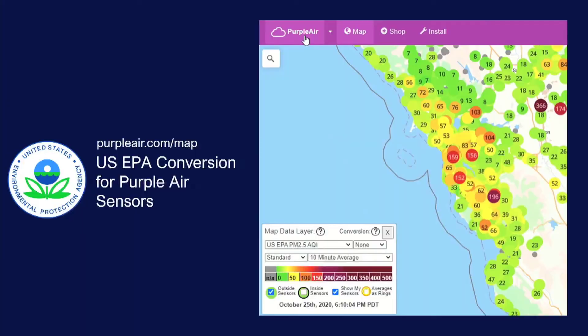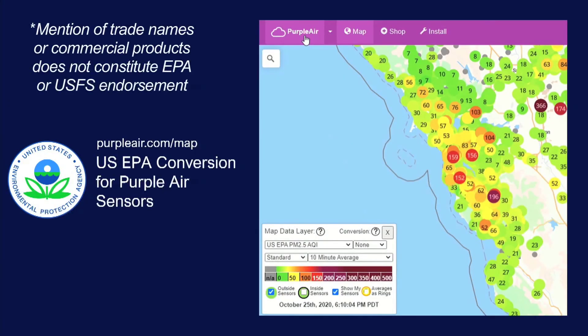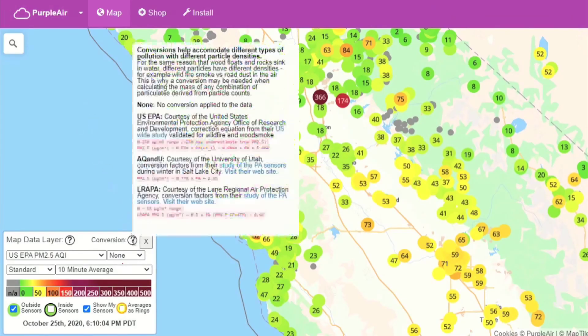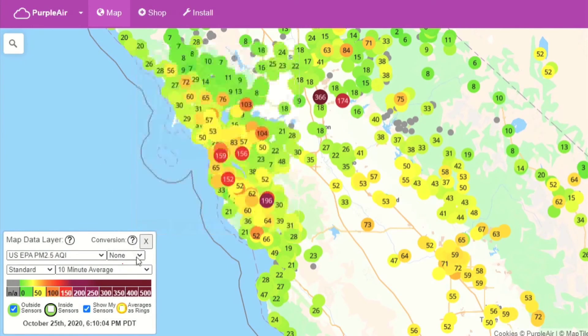Some people use non-government sites for real-time sensor data. Be aware that sensors can under or overestimate pollution. EPA scientists developed a correction factor for PurpleAir sensors to give you more accurate information. Select US EPA here.